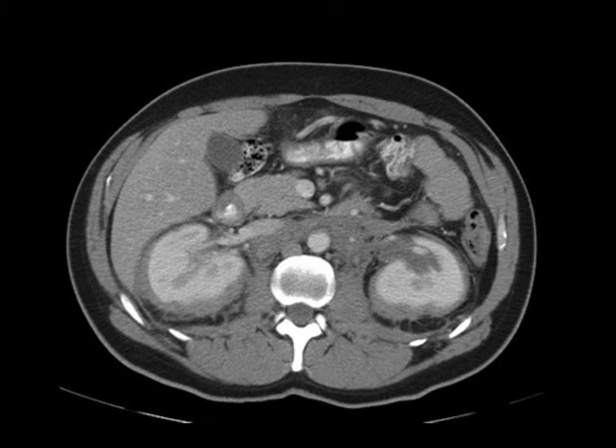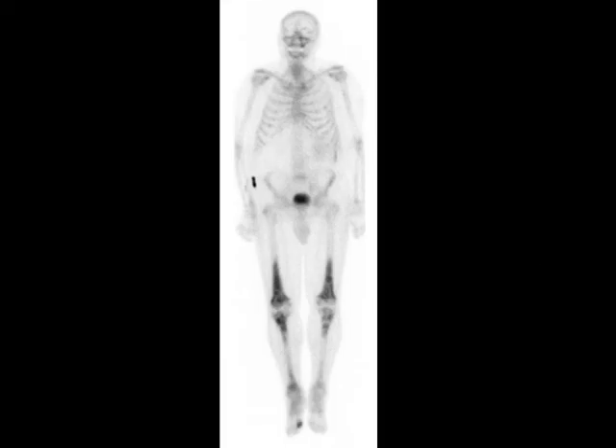This is a beautiful example of Erdheim-Chester. You've really got to be cognizant that there is a differential diagnosis when you're dealing with perirenal soft tissue thickening. Lymphoma is by far the most common, but there are other entities as well, and Erdheim-Chester is one of those entities that you should be thinking about.